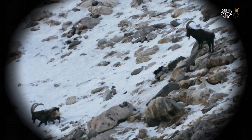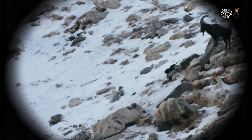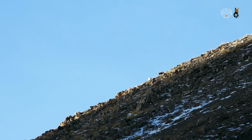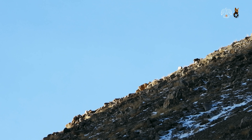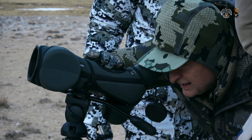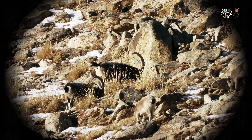We identify some large bucks, and our pulses start racing. As we edge closer, another glance through the scope reveals a buck who's a suitable target. But we lose sight of him again. There's a sudden disturbance. The ibex appears again, and it's a suitable target.